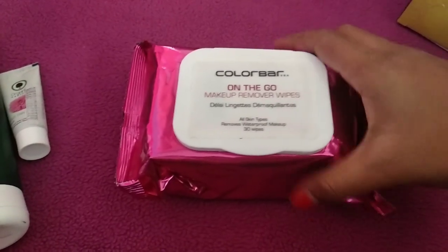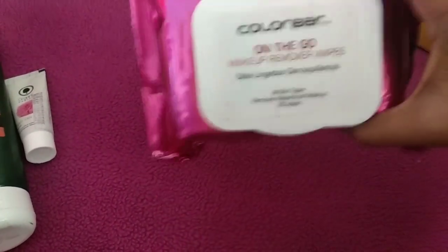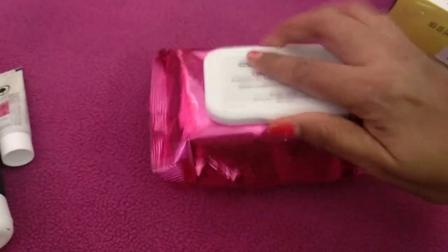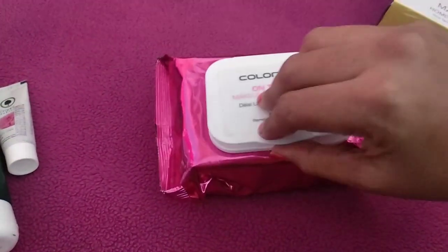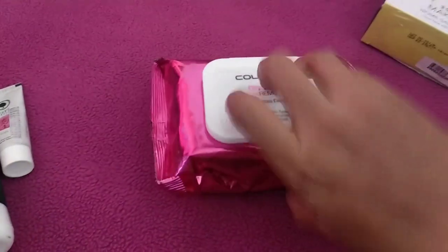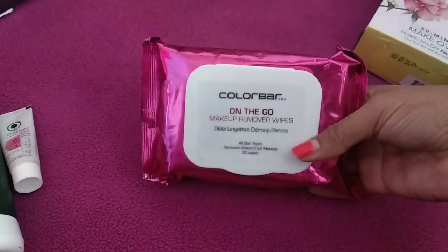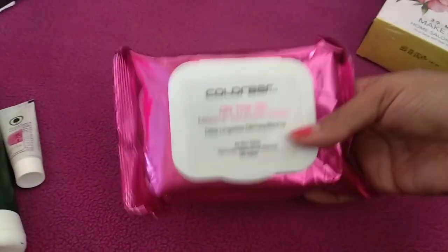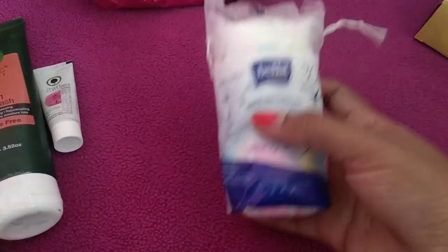Next I purchased from Colorbar — the Colorbar on-the-go makeup remover wipes. There are 30 wipes in this and it retails for 187 rupees. There was a discount going on and I wanted something easy to use. There's an opener on here and once I remove it I can easily use them. I picked this up mainly for travel purposes as it's very helpful and suitable for all skin types.